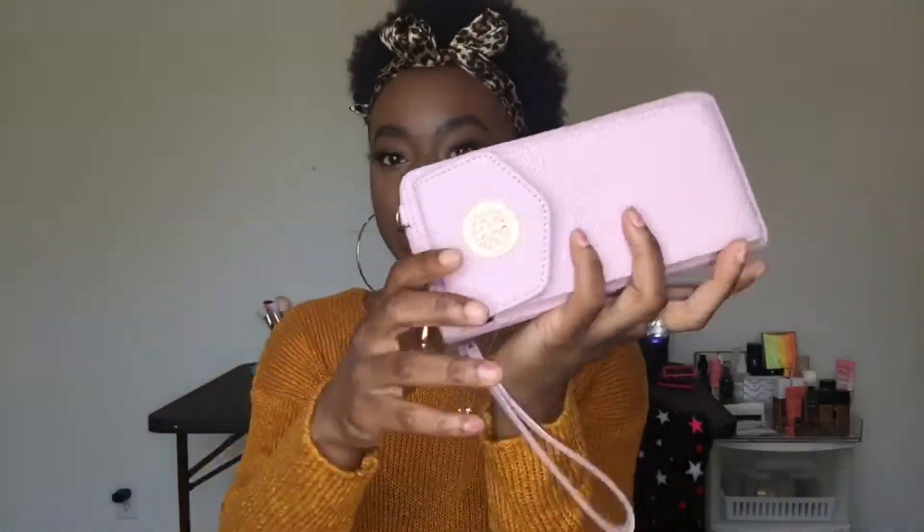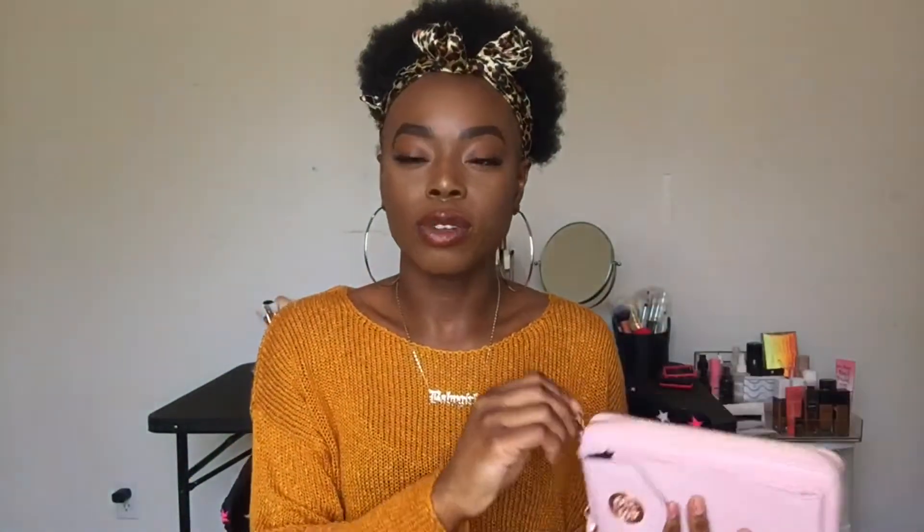The last thing I have in my bag is my wallet. This is just a light pink Tory Burch wallet, if I'm not mistaken. I'm pretty sure it's a Tory Burch wallet. I don't really have much going on in here because I don't keep cash.